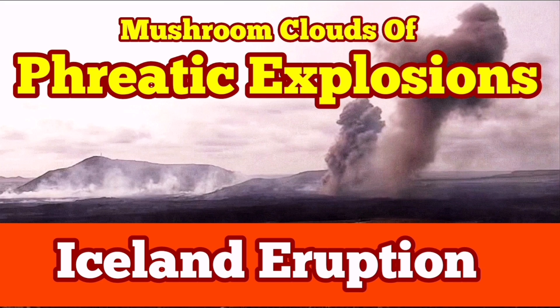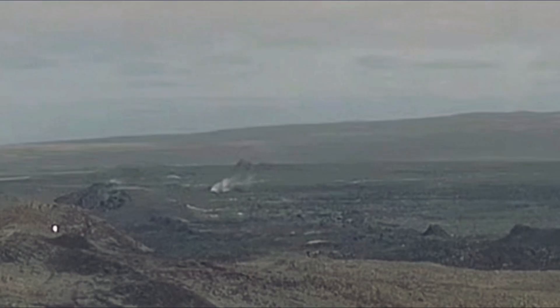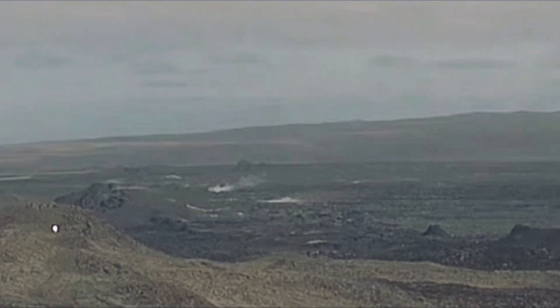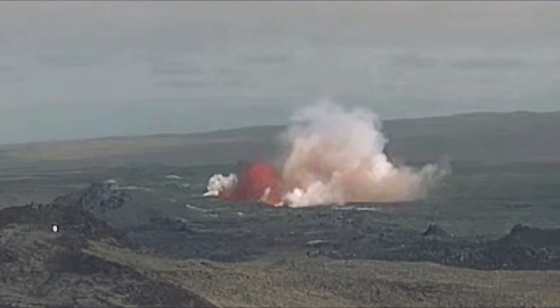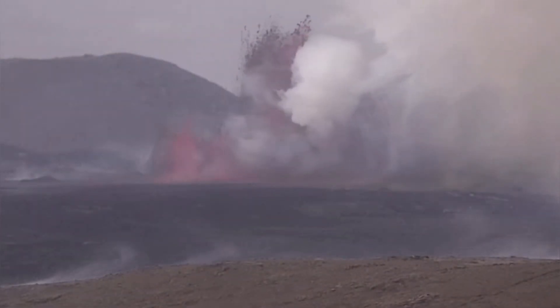The moment that the latest eruption in the Schwarzenegger Organic System of the Reckoness Peninsula in Iceland, in the mid-Atlantic region — we are located in the north of the Atlantic Ocean — started, this latest eruption created a lot of problems.